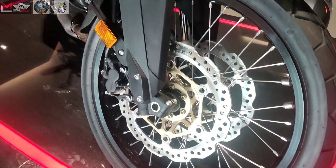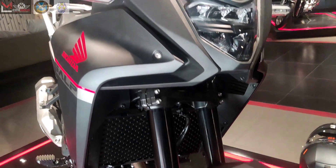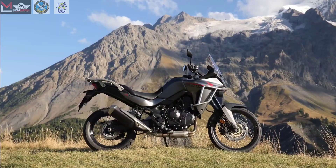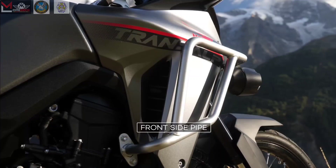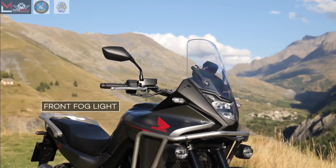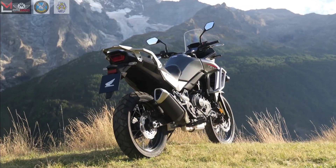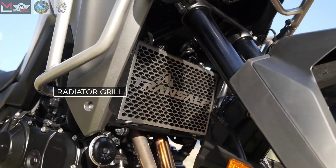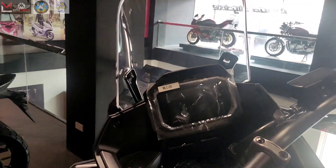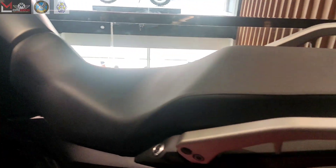Introducing the legendary Honda XL750 Trans-Alp, a motorcycle that embodies the true spirit of adventure touring. With its class-leading power and torque, combined with a chassis that offers exceptional on-road handling and off-road control, this bike is ready to take on any terrain. Its sleek fairing and windscreen provide aerodynamics and wind protection, while the comfortable riding position allows for all-day touring comfort. The XL750 Trans-Alp is the ultimate answer to how far you want to go on your motorcycle journey.